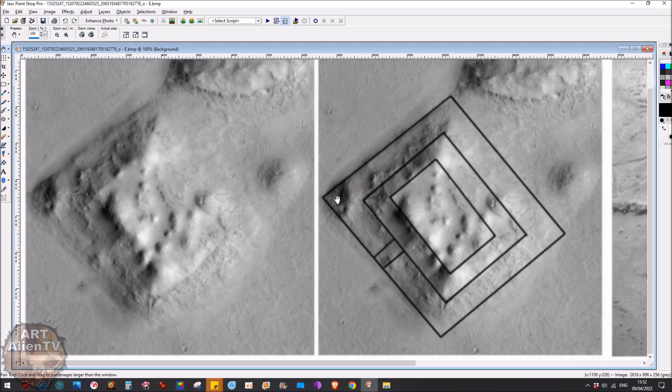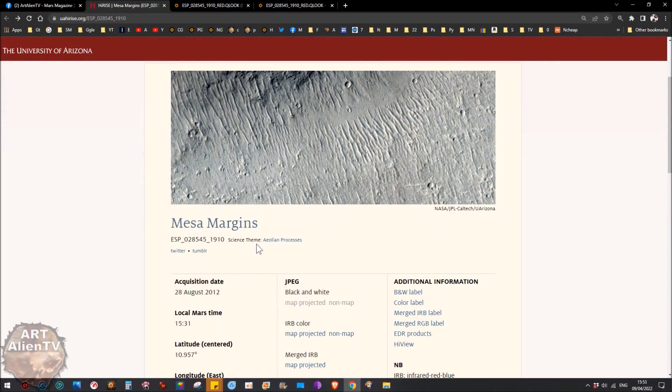Here is a clip with some outlines on it, really well done, showing the actual symmetry — this thing is perfectly rectangular. It would be even more rectangular had the satellite taken the image at a perfect angle, but there is some image distortion because it was taken at a certain angle. The page labels it 'mesomargins' with the theme 'aeolian processes,' which is typical of NASA when there's a really interesting image — they file it away with a very inane and boring name so it gets forgotten about.